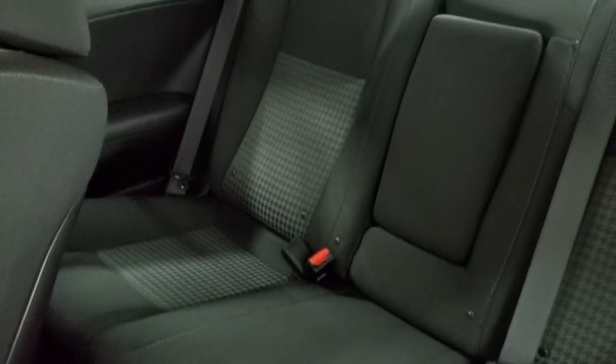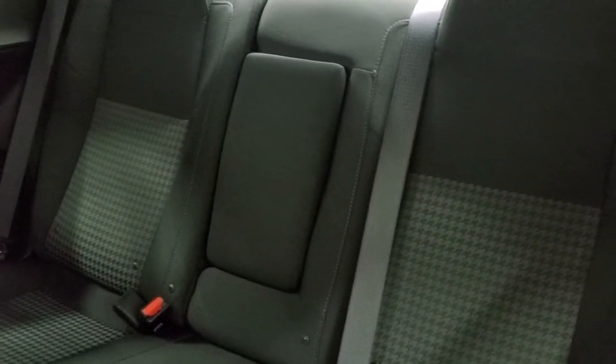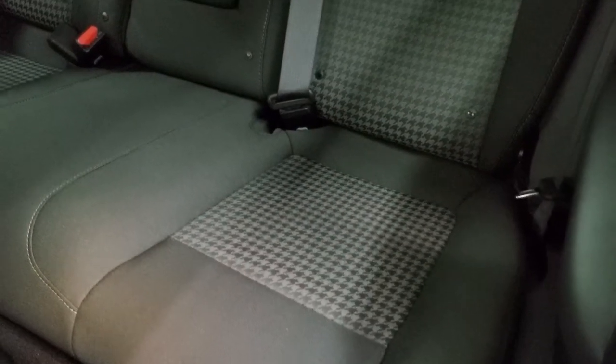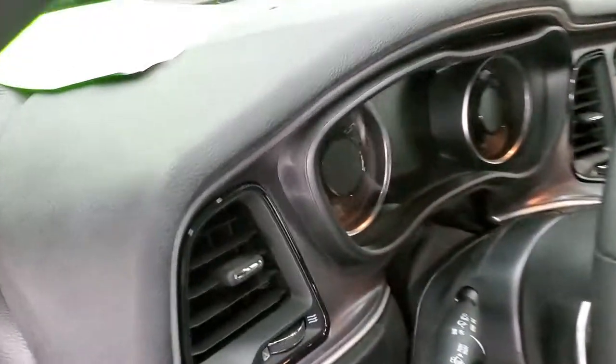Back seats are in excellent condition as well. It does have the latch child safety system for any child car seats you may want to put back there. No rips or tears — very nice and clean. Probably never sat in the back there.